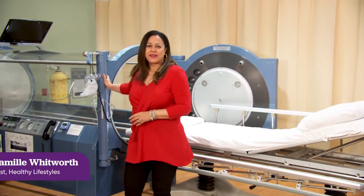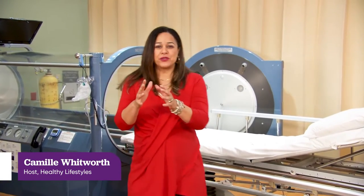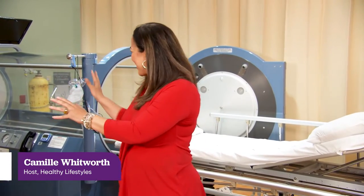Today we are talking hyperbaric therapy. Not only is it a mouthful to say, but there is a lot going on here. Dr. Lewis Arancibia breaks it down for us.